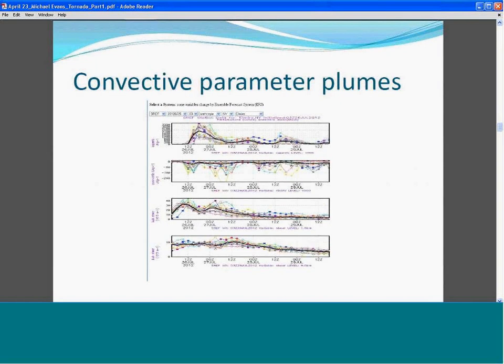Looking at convective parameters for Elmira from the SREF run in the early morning of this event, the CAPE values ranged from about 1,000 to over 2,000 joules per kilogram. There's a wide range in forecast CAPE from the SREFs because Elmira was forecast to be on the gradient between very high CAPE to the south and lower CAPE to the north over New York. CAPE for Elmira averaged close to 2,000. The 0-to-3 kilometer shear averaged around 20 meters per second — 40 knots — which is pretty high for our area.